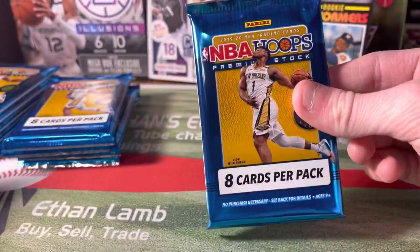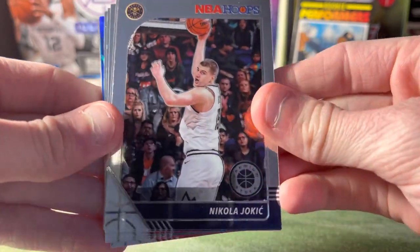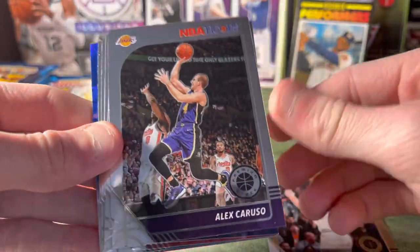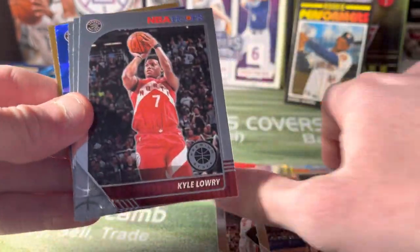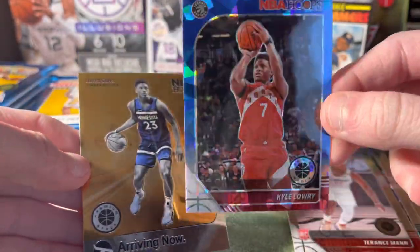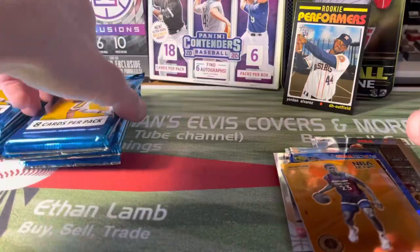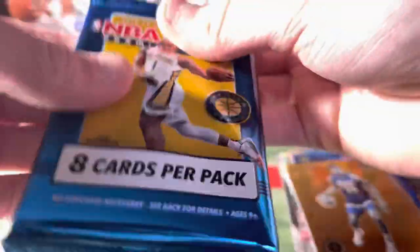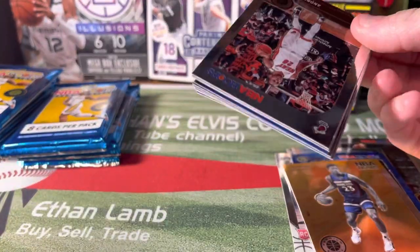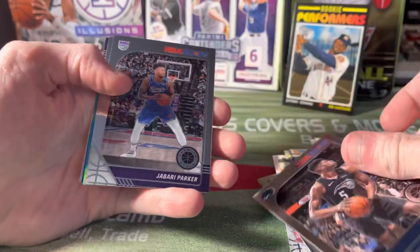All right, here we go — Zion on the front of the box. Starting out with my PC player, Jokic! I'd like to get his blue cracked ice. Also Caruso, PJ Washington rookie, Terrence Mann rookie, Kyle Lowry blue cracked ice — you get one of those per pack, beautiful cards. Jared Culver. Next pack: Iguodala, Kid Gilchrist, Mobamba, Jabari Parker.